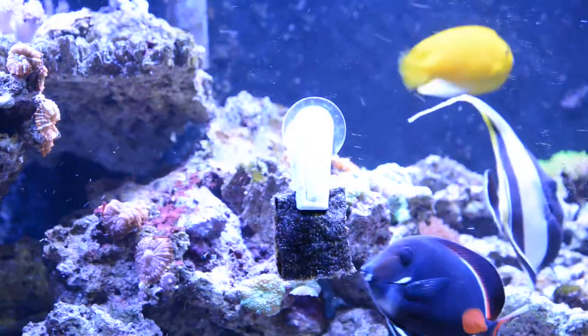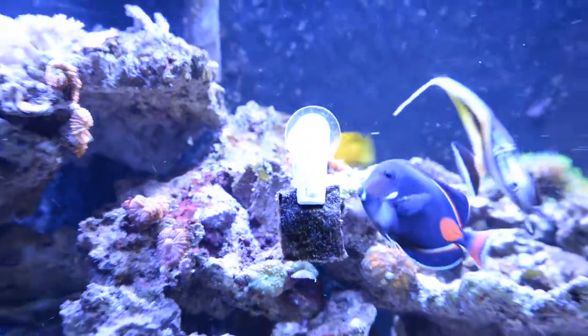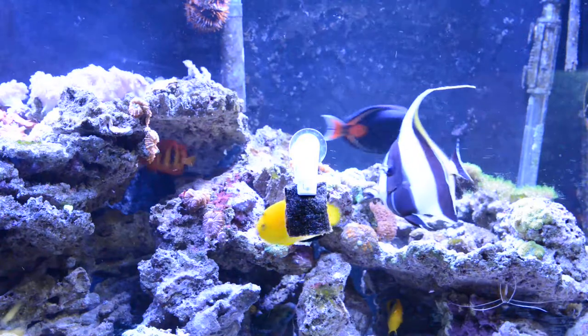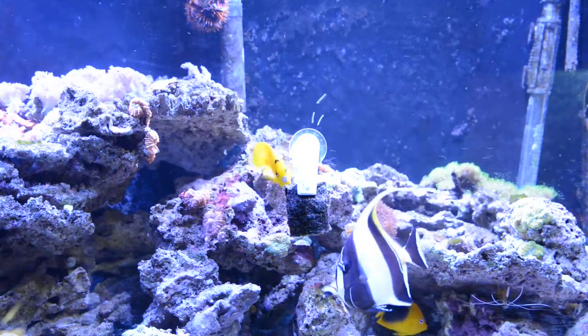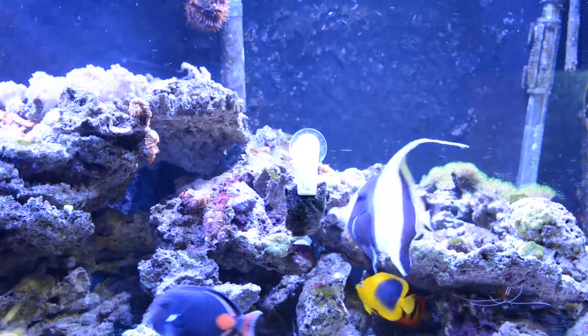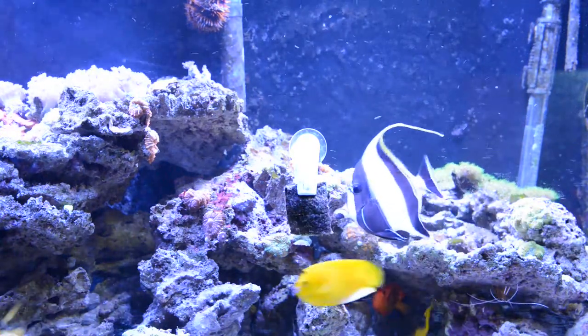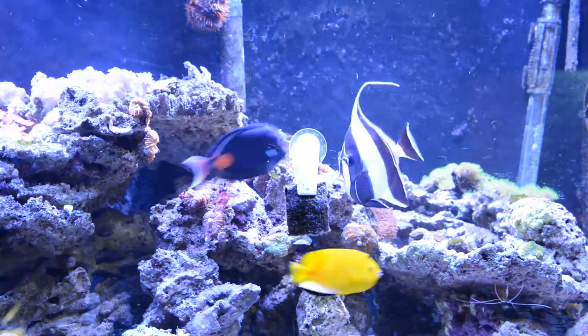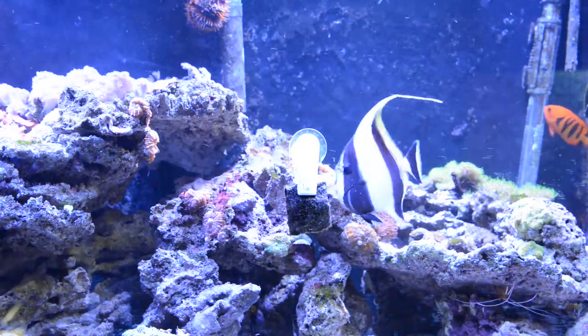I'm going to do a quick video on the Dragin Angel. I've had this fish for about 7 months now and I think it doubled in size at least. It was fairly easy — not too hard to keep — but this is the only one I ever bought.